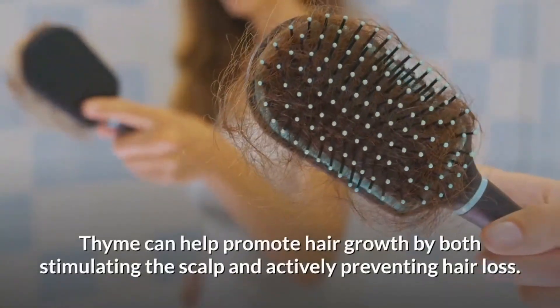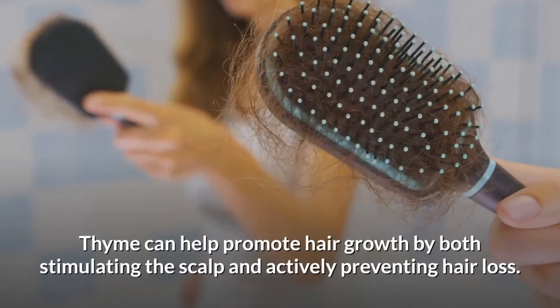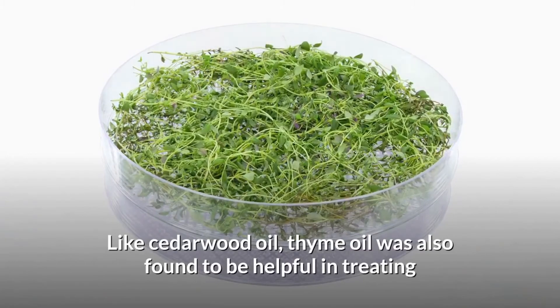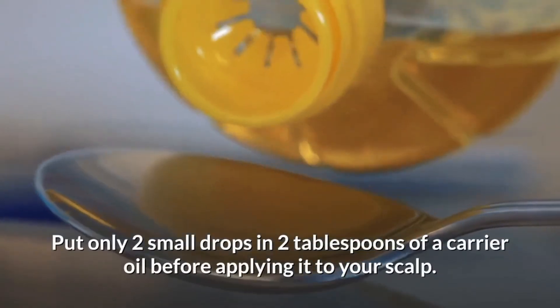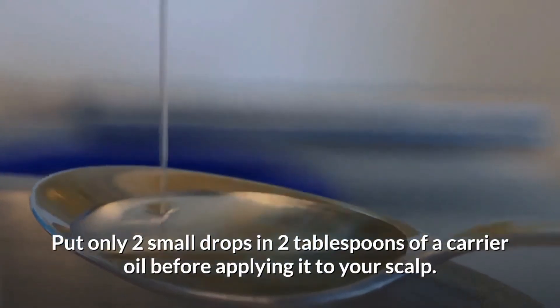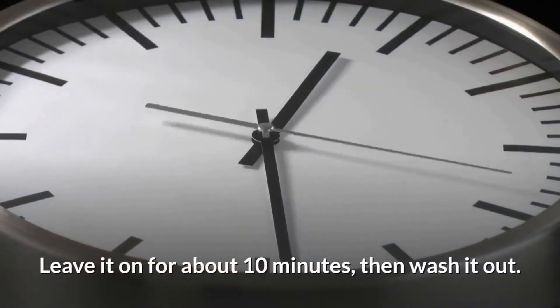Thyme essential oil. Thyme can help promote hair growth by both stimulating the scalp and actively preventing hair loss. Like lavender oil, thyme oil was also found to be helpful in treating alopecia areata. Thyme is particularly strong, even among essential oils. Put only 2 small drops in 2 tablespoons of carrier oil before applying it to your scalp. Keep it on for about 10 minutes, then wash it out.